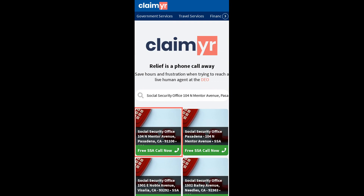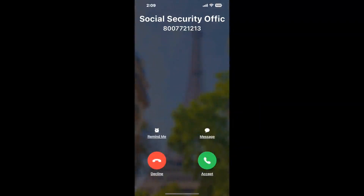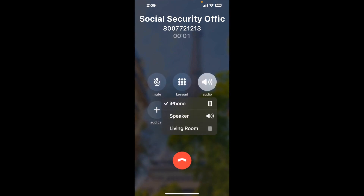Search for the Social Security Office 104 N Mentor Avenue, Pasadena, CA 91106 option. Claimyr can automatically call any phone line for you. It'll connect you directly to a human at Social Security Office 104 N Mentor Avenue, Pasadena, CA 91106.